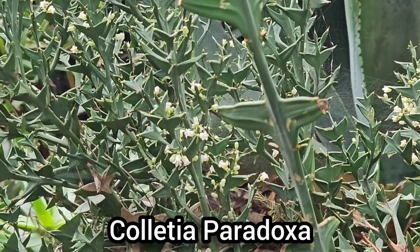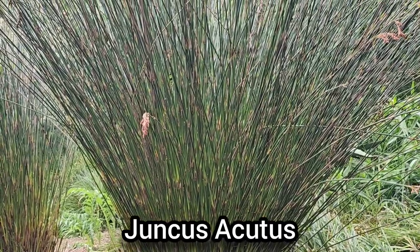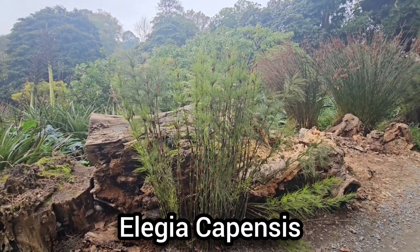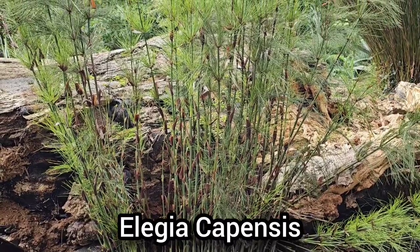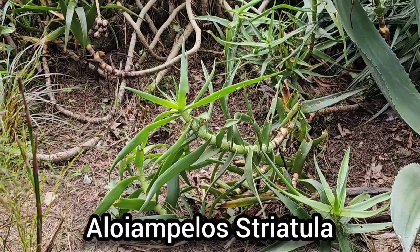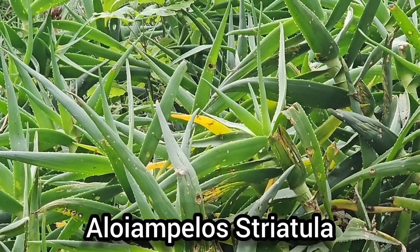Colletia paradoxa produces small creamy white tubular flowers in late summer through to autumn which are sweetly fragranced. It prefers full sun or part shade and is hardy in most of the UK. Juncus acutus, the spiny rush, is a flowering plant found in wet habitats such as bogs, meadows, marshes or along pond edges, preferring moist acidic soil and full sun, though drought tolerant once established. Elegia capensis, the horsetail restio, is an elegant but invasive restio with bamboo-like stems and soft feathery leaves, preferring moist but well-drained acidic to neutral soil — hardy in milder parts of the UK to about minus five degrees. Aloe striatula is an attractive aloe with tall spikes of yellow flowers tinged with red, growing to about two feet tall and preferring full sun and dry well-drained soil, hardy to about minus five degrees.